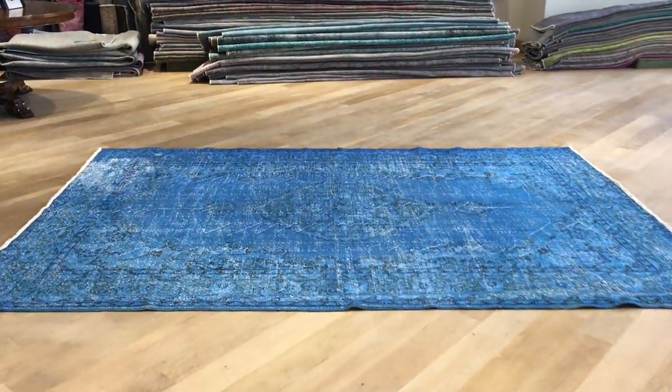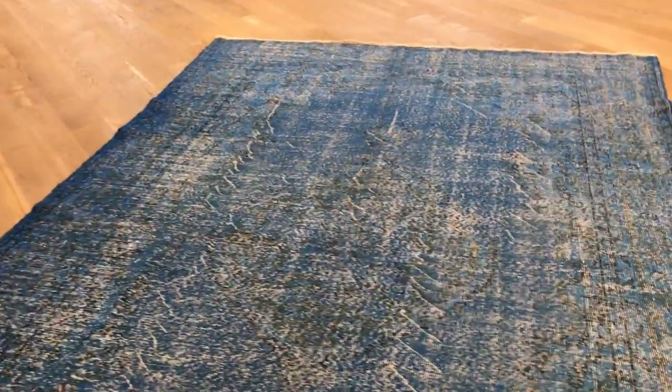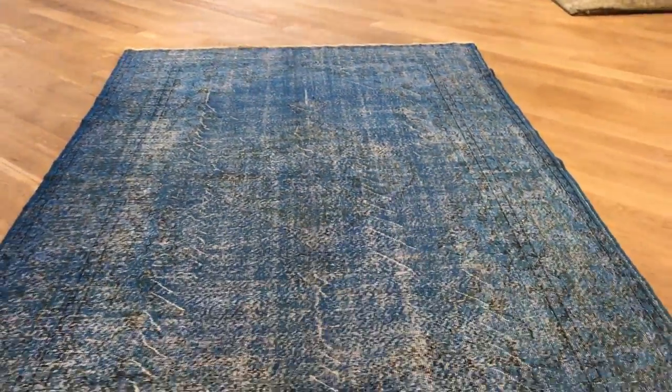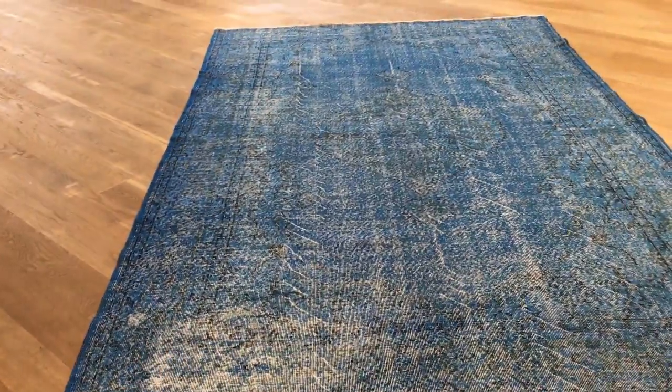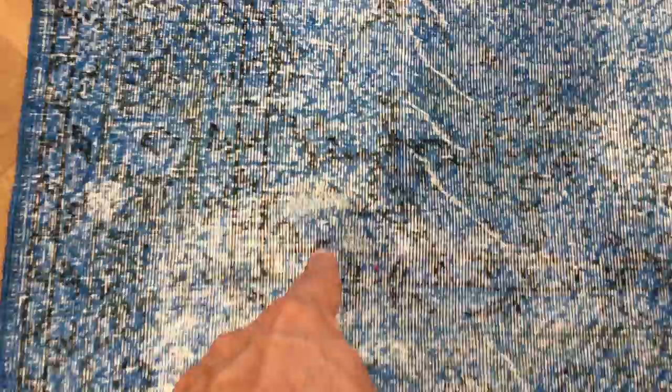This vintage carpet is one nine three eight five. It's a Turkish handmade carpet with a stunningly beautiful blue color tone — one of those carpets that looks more beautiful in reality than in the video. There's a little bit of a faded area here, but it's down to a very nice standard. A small amount of restoration work has been done to just one small part of the carpet.